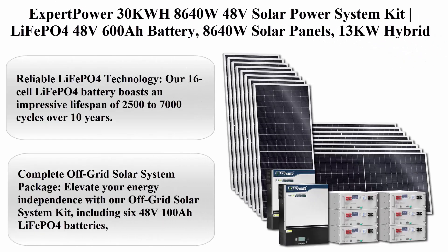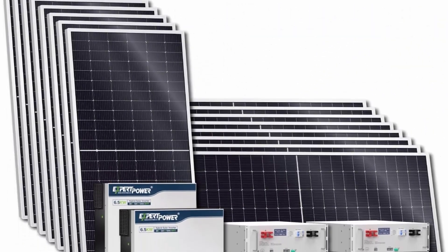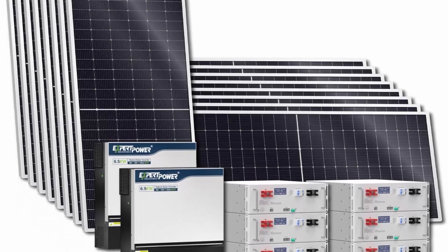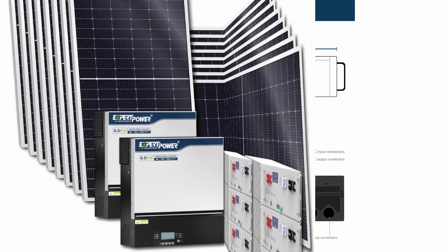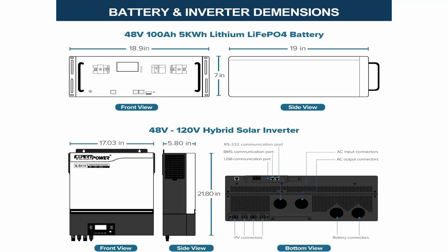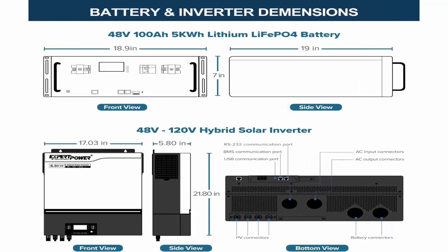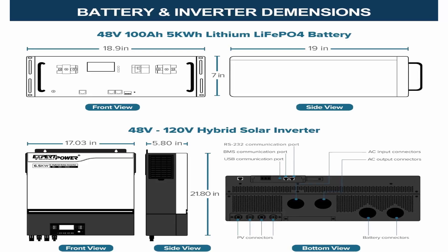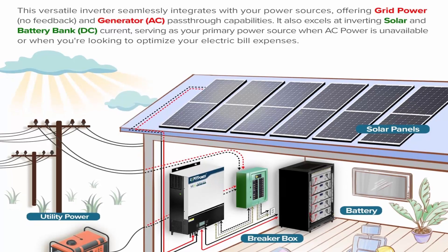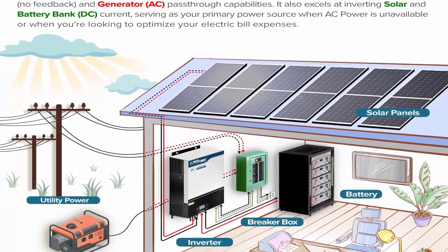Top two: Expert Power 30 kilowatt-hour 8,640-watt 48-volt solar power system kit — LiFePO4 48V 600A battery, 8,640-watt solar panels, 13 kilowatt hybrid solar inverter, 120A MPPT controllers, for off-grid residential home and cabin backup. The LiFePO4 battery uses R16 cell technology with an impressive lifespan of 2,500 to 7,000 cycles over 10 years.